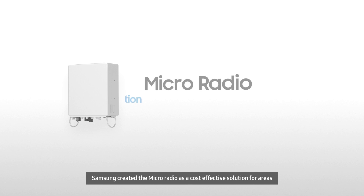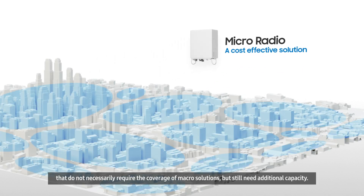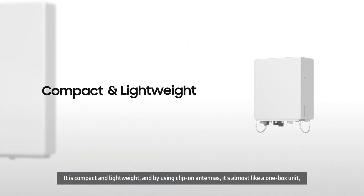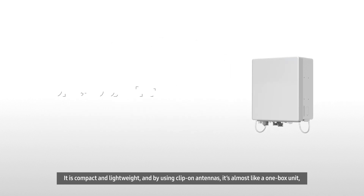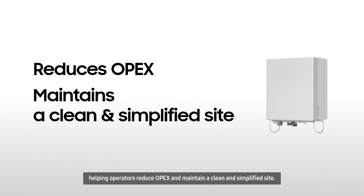Samsung created the Micro Radio as a cost-effective solution for areas that do not necessarily require the coverage of macro solutions, but still need additional capacity. It is compact and lightweight, and by using clip-on antennas, it's almost like a one-box unit, helping operators reduce OPEX and maintain a clean and simplified site.